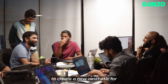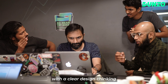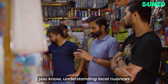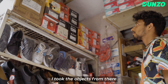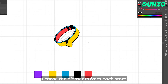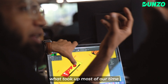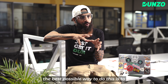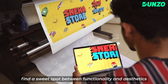The brief to the team was to create a new aesthetic for Indian retail stores with clear design thinking as well as an understanding of local nuances. I went there, I took objects from the stores, and then I started sketching — choosing an element from each store and sketching from that.